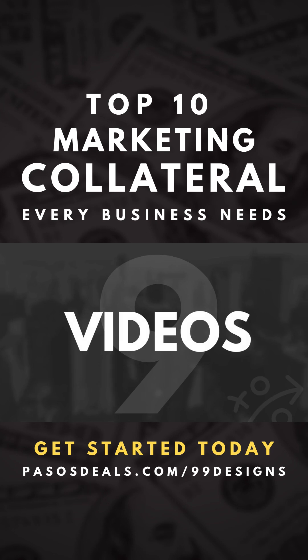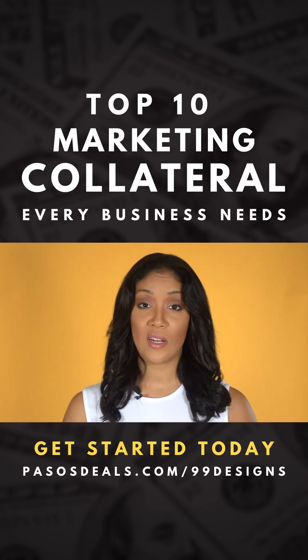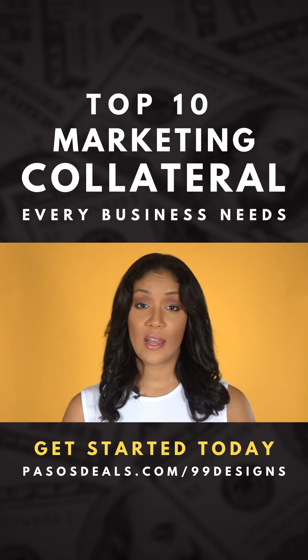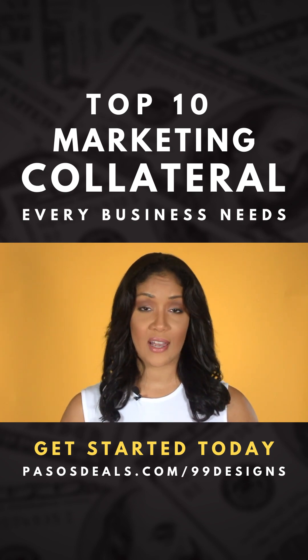Videos are a triple threat. It's a great way to drive traffic, brand awareness, and even improve SEO. Always have at least one video that introduces your company and educates consumers on exactly what you do.